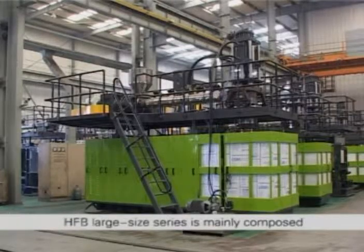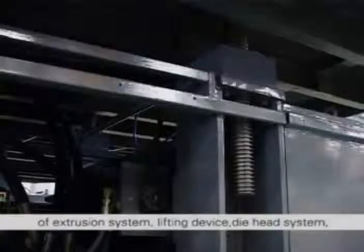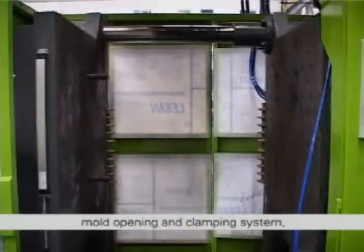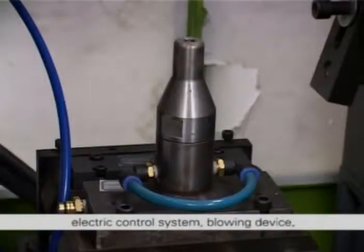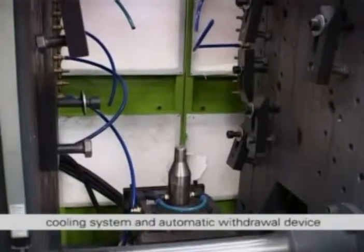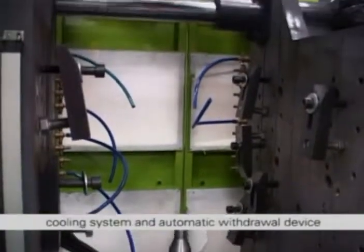HFB large size series is mainly composed of extrusion system, lifting device, die head system, mold opening and clamping system, electric control system, blowing device, hydraulic system, pneumatic system, cooling system and automatic withdrawal device.